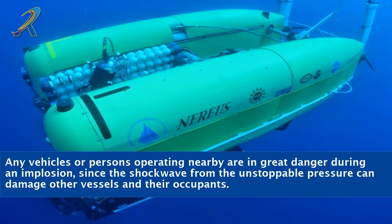Any vehicles or persons operating nearby are in great danger during an implosion, since the shockwave from the unstoppable pressure can damage other vessels and their occupants.